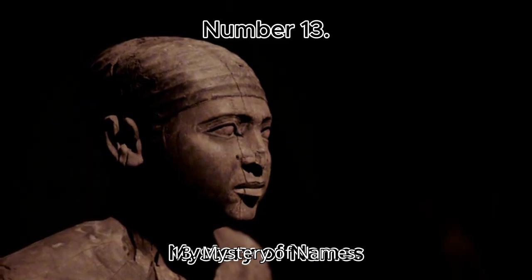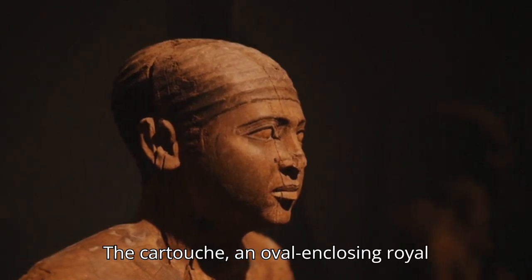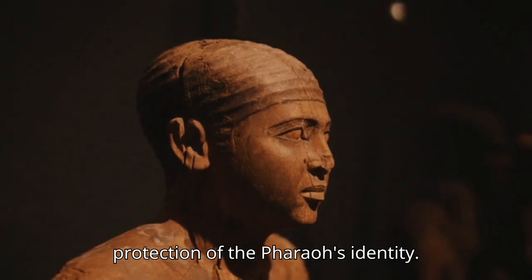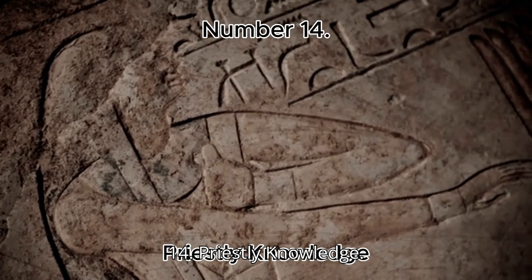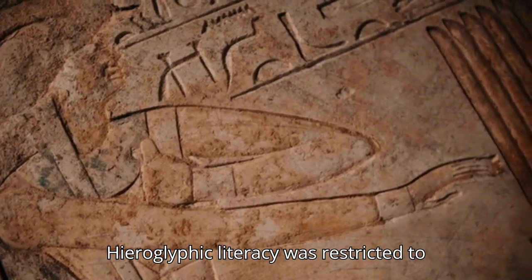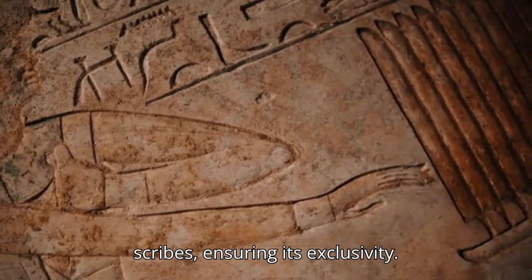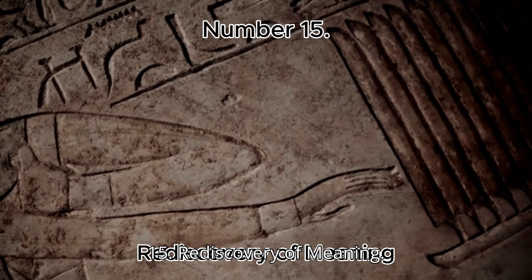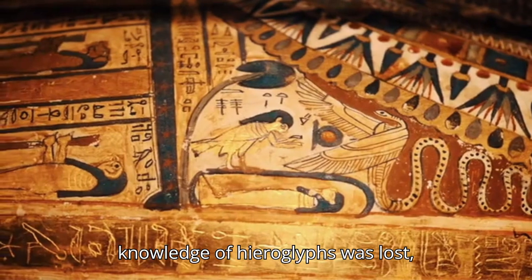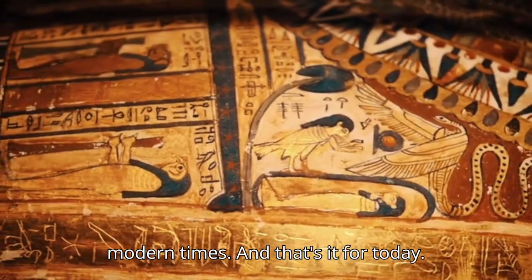Number 13: Mystery of Names. The cartouche, an oval enclosing royal names, emphasized the sacredness and protection of the pharaoh's identity. Number 14: Priestly Knowledge. Hieroglyphic literacy was restricted to an elite class, primarily priests and scribes, ensuring its exclusivity. Number 15: Rediscovery of Meaning. By the time of the Roman Empire, the knowledge of hieroglyphs was lost, remaining a mystery for centuries until modern times.